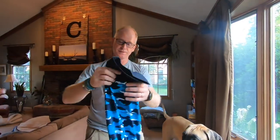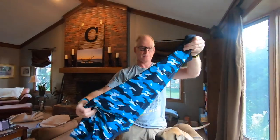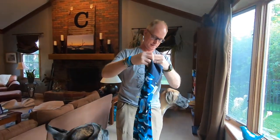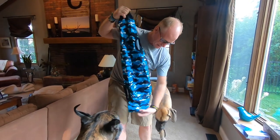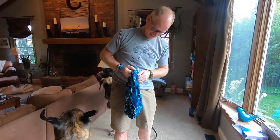Here's the suit as it comes out. I can see the neck and the legs. And then here's the potty pouch that he has.